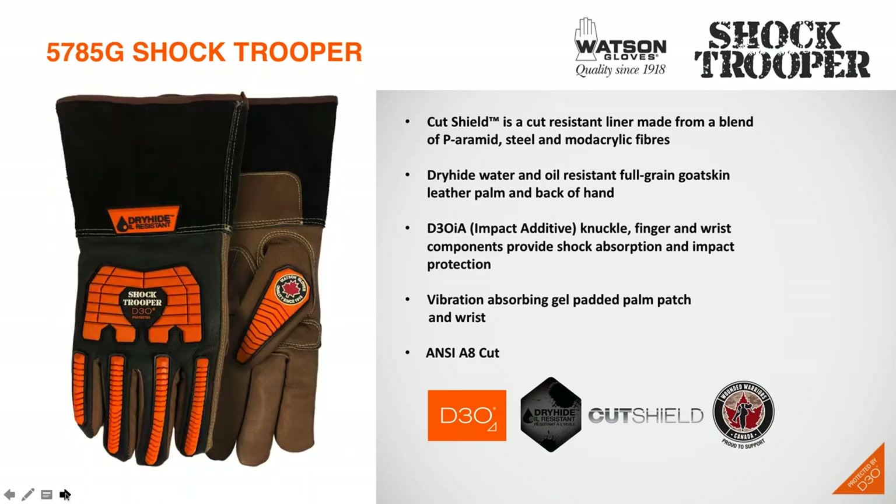For the next glove, we have our 5785G Shock Trooper Gauntlet. This glove shares the same features as our driver version — the full-sock cut-resistant cut shield liner, the dry-hide liquid-resistant goatskin leather, and the D3O IA TPR components. We also have a vibration dampening palm patch and added wrist protection. We feel that the wrist area is a very vulnerable part of the hand that is often neglected in hand protection, so we wanted to make sure our new styles address that concern.